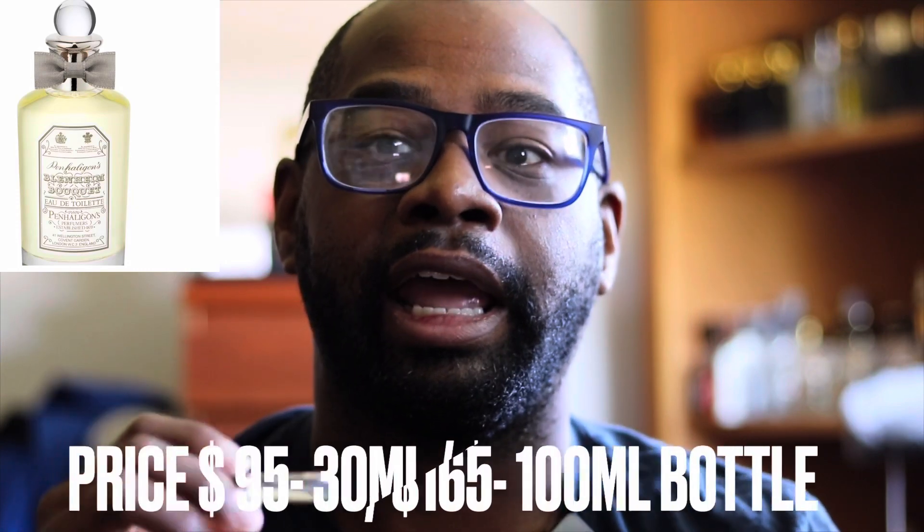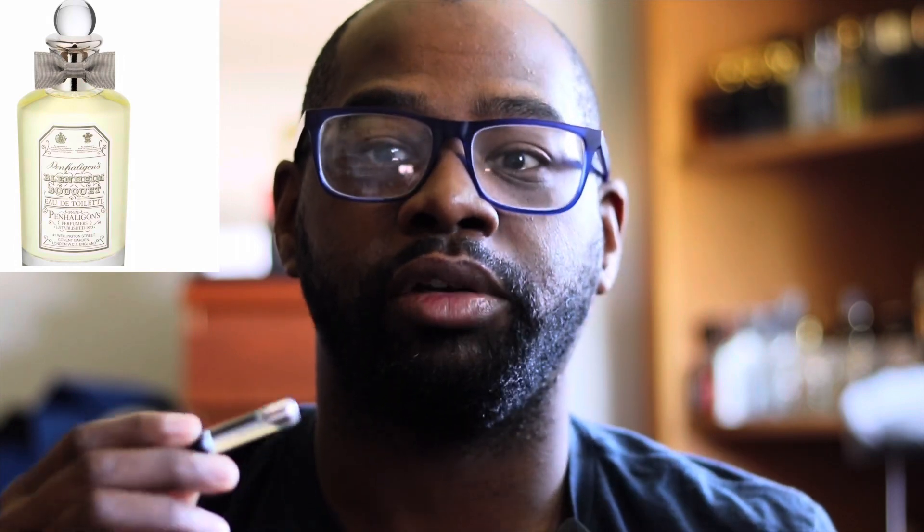The one I want to talk about today is from Penhaligon's — it's called Bethlehem Boutique. I'm going to give you my first impression and how much it costs. You can get a 30ml for $95 and a 100ml for about $165, so it's about a $70 difference plus tax and shipping. This is one of their favorite fragrances that salespeople present to men and women in the boutique — it's a unisex fragrance that both men and women can wear.